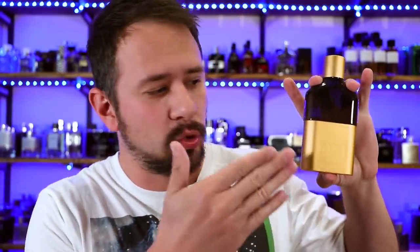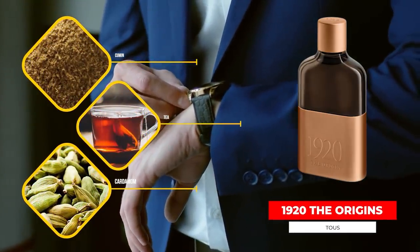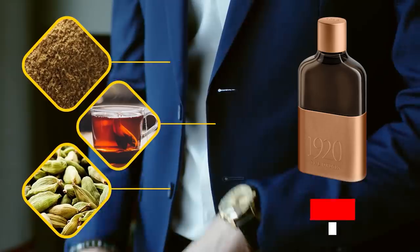First up, we have 1920 The Origin. It's got an interesting bottle with a copper metallic plate at the bottom and glass at the top. This one has cumin, tea, cedar, cardamom, and bergamot as some of the notes, and it has more than a fleeting similarity to Declaration from Cartier. That means this is a fresh, woody, spicy fragrance with a hint of underlying sweetness — more of a gentlemanly fragrance, a little bit more sophisticated, grown-up, refined.